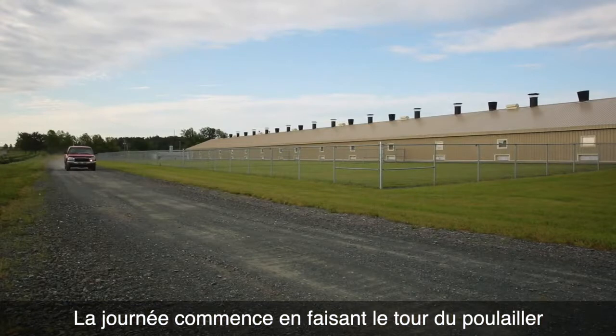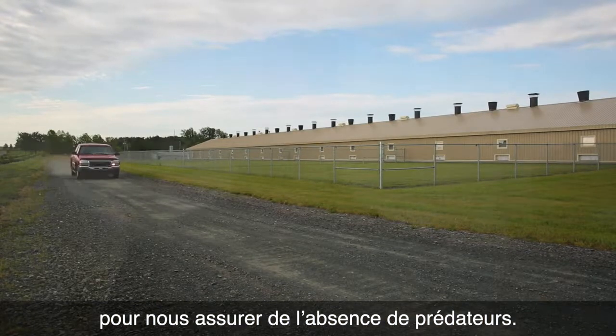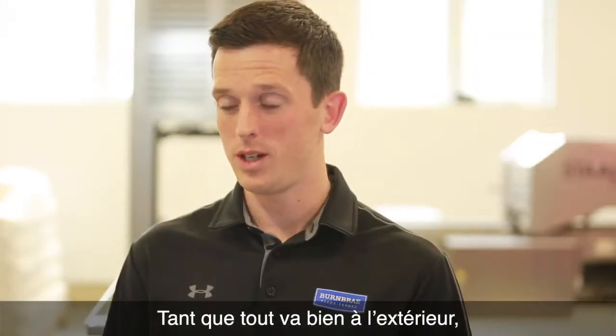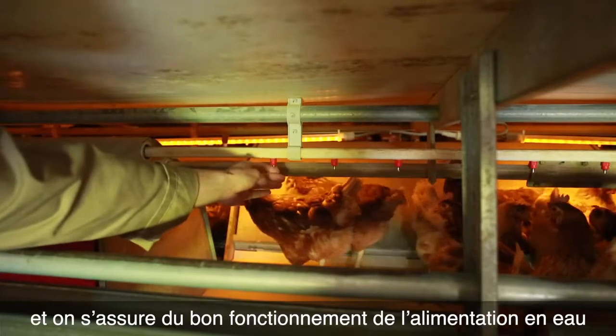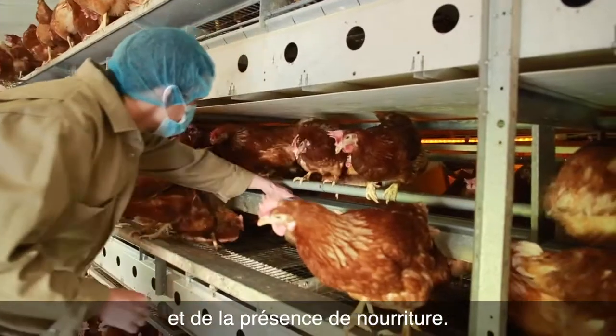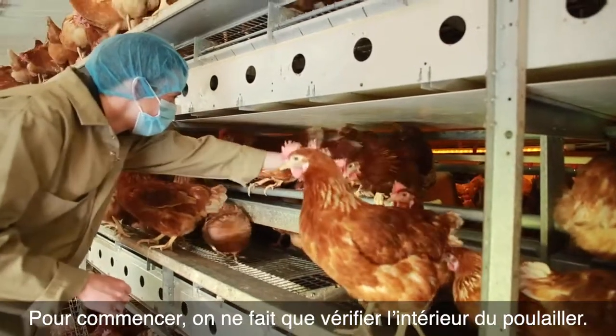The day starts with driving the perimeter of the farm to check for predators. As long as everything's okay on the outside, we then enter the barn and we walk through — we check the equipment, we check the birds, we make sure the water lines are working properly, we make sure there's feed, and we just monitor inside of the barn first.